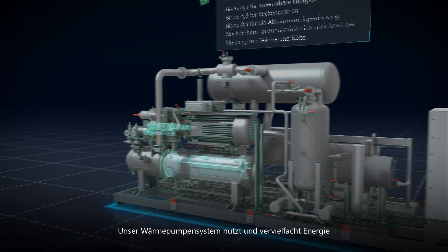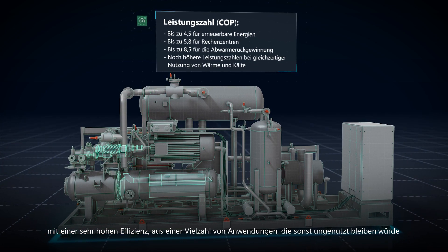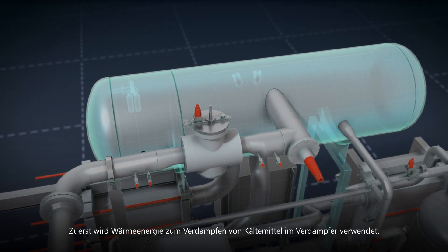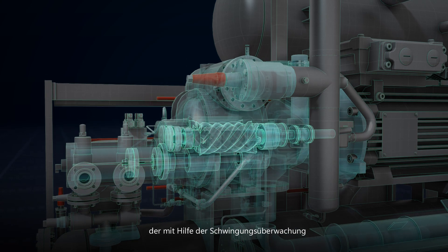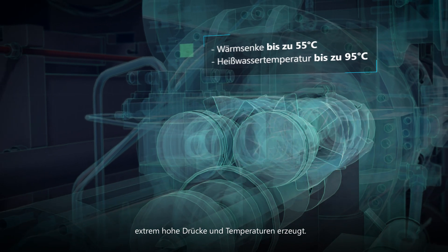Our heat pump system captures and amplifies energy that is otherwise wasted from any application with incredible efficiency. First, the energy is used to power the evaporator, which heats a refrigerant. This steam then flows into our unique screw compressor, which uses vibration monitoring and skip-free speed controlled capacity control to create extremely high pressure and heat.